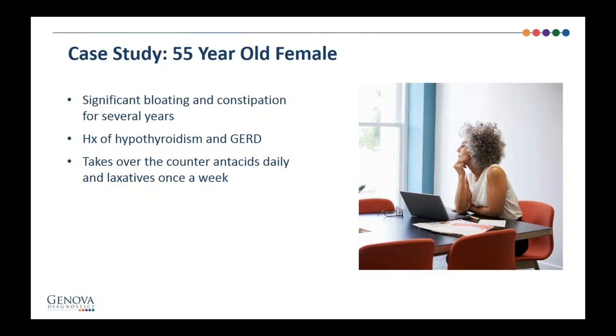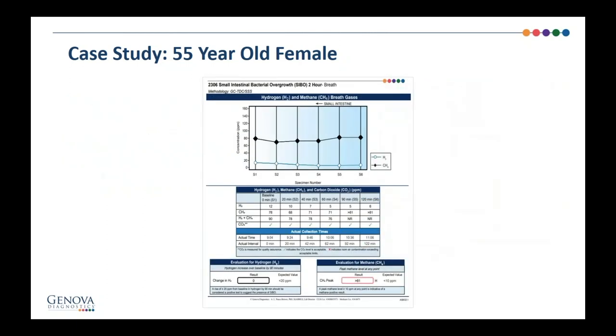A 55-year-old female with significant bloating and constipation for several years. She has a history of hypothyroid and GERD, and she takes over-the-counter antacids and laxatives. Hypothyroid will contribute to SIBO because you often have poor motility or decreased body temperature, both slight risk factors. And the GERD for which she's taking antacids might be contributing to lower stomach acid or might be a root cause of hypochlorhydria, which would also contribute to SIBO.